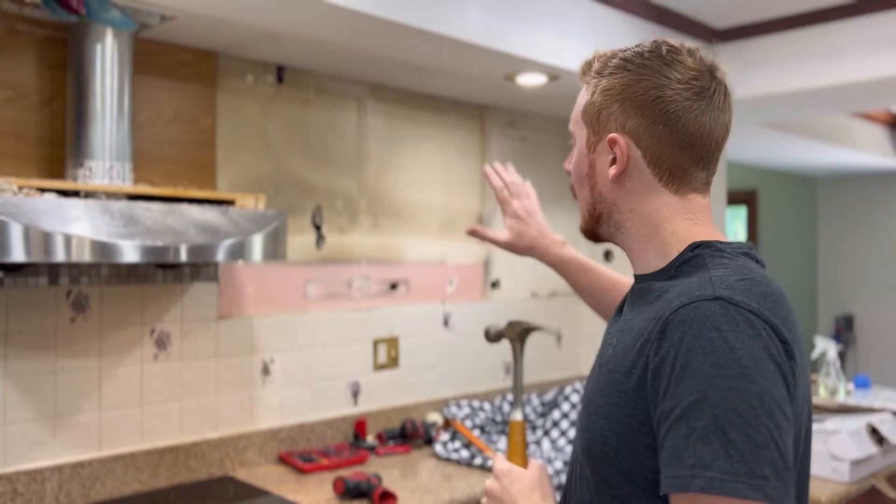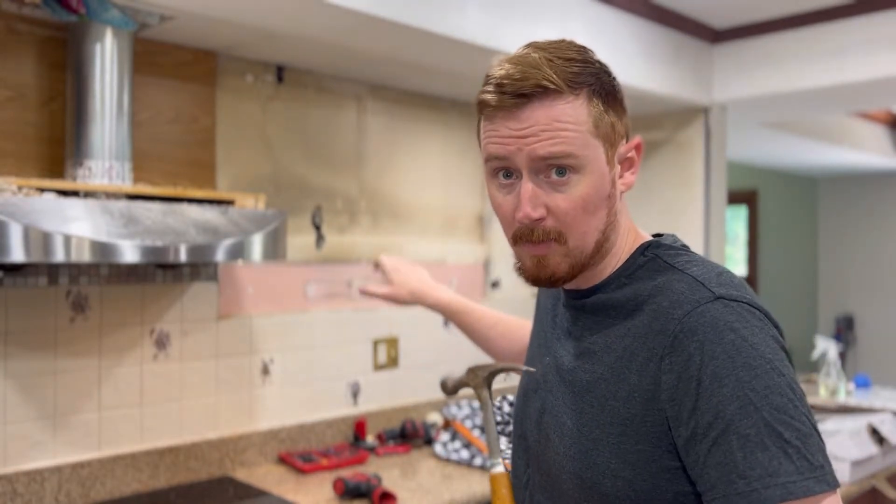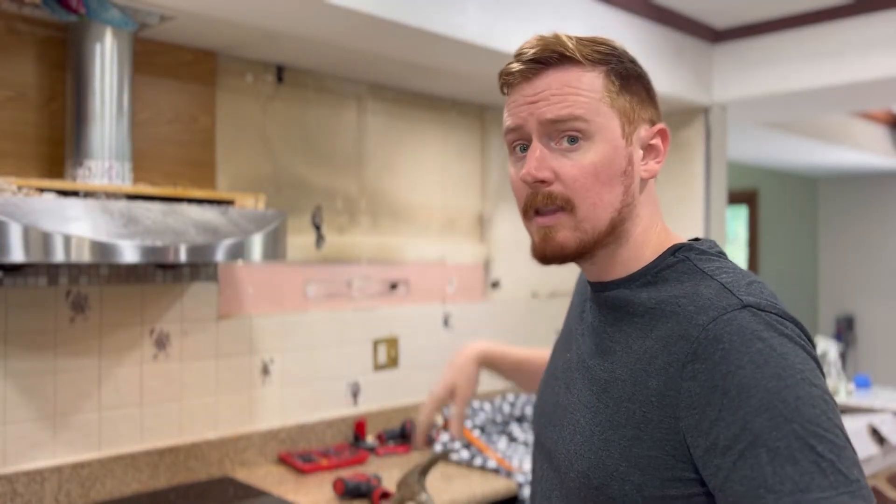This is going to be my first long format project that you guys are going to be seeing here. I am doing a low-budget kitchen renovation. My wife has designed this. We're doing this renovation for under $1,000.